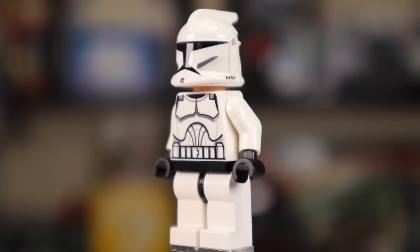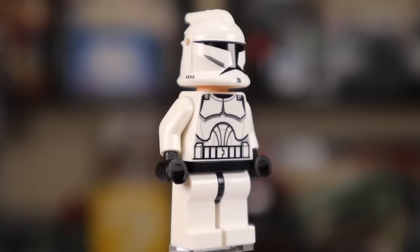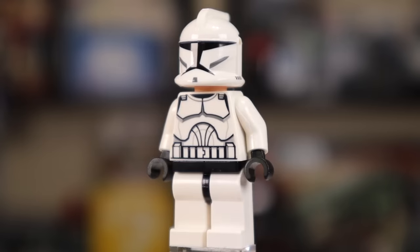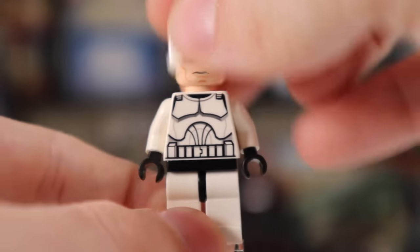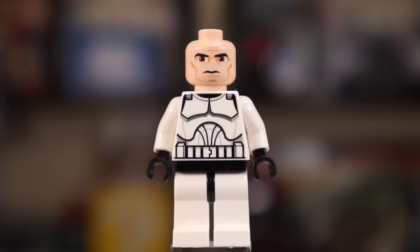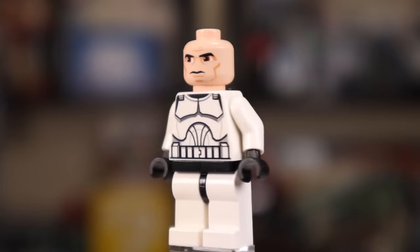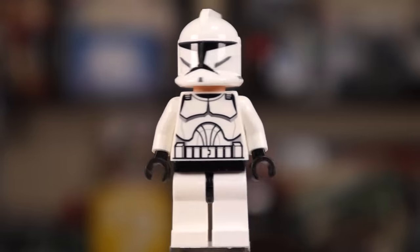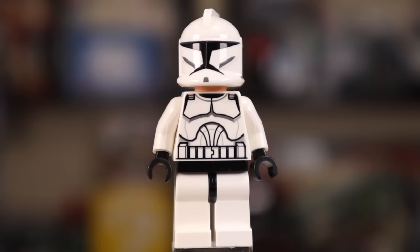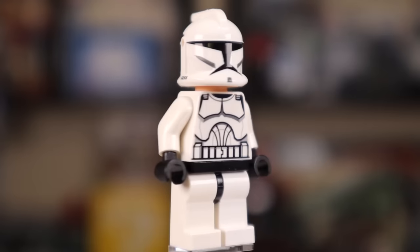Our next minifigure is the regular Clone Wars Clone Trooper, and this is an absolute classic at this point in time, 13 years after its original release. I think this one still holds up really well, obviously minus the leg printing. The face on it is just perfect for the helmet. Underneath the actual face of the Clone Trooper is very reminiscent of that Anakin — you can see those big googly eyes. I like this one. It's not the most accurate, but it is the one I grew up with. There's a really good torso print as well, with a lot of detail on the back.